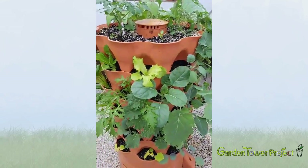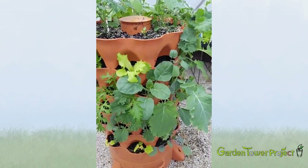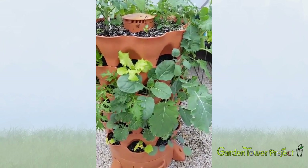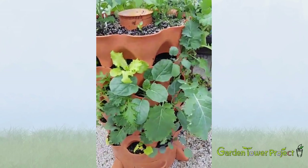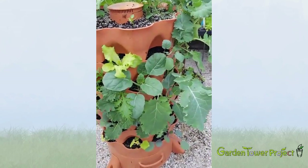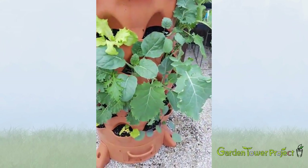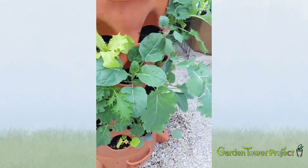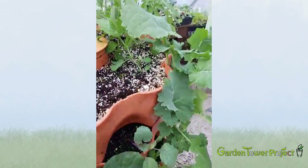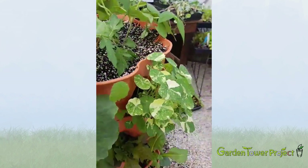Hey everybody, this is Christy with the Garden Tower again. I've got a few requests asking for updates on the tower that you guys saw me plant — I think that was about three or four weeks ago. This is that same tower, and you can see how big everything is now — the tomatoes are much bigger.